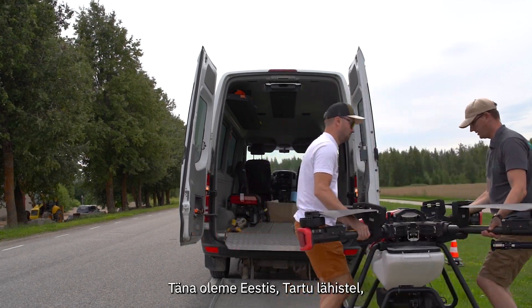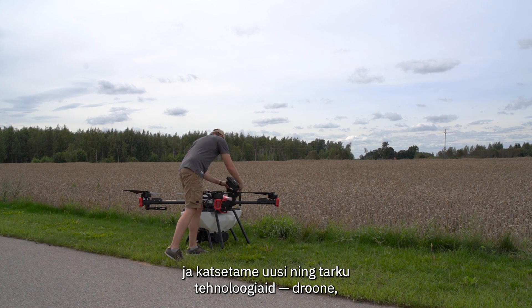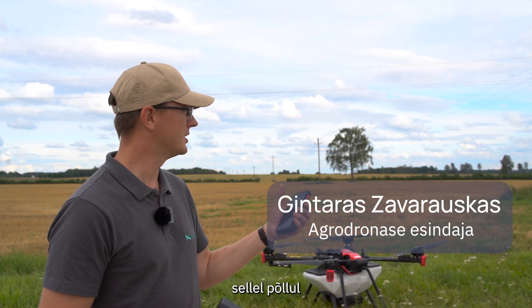We are in Estonia today, not far from Tartu, and today we are using new smart technologies — drones — for spreading different types of seeds in this field.